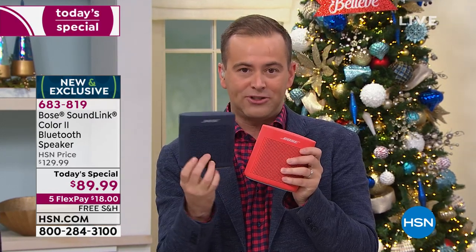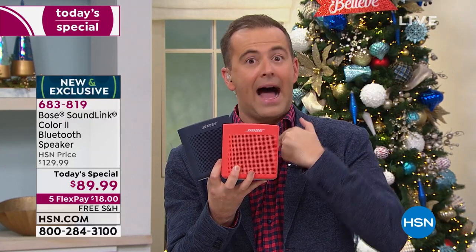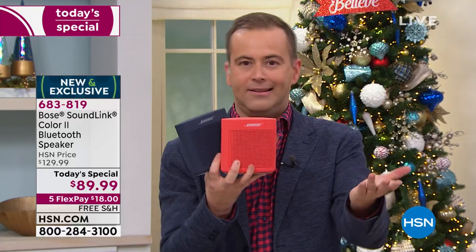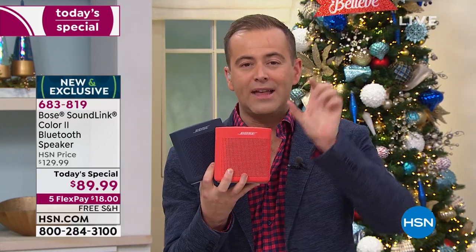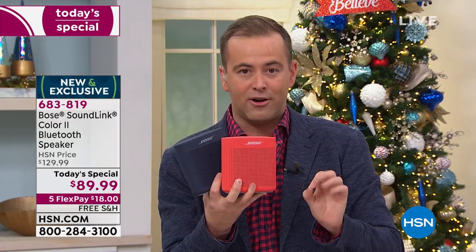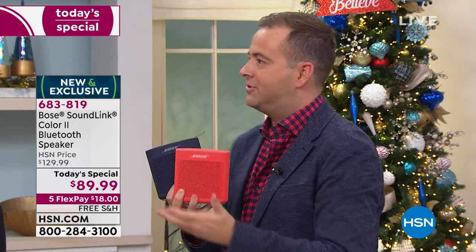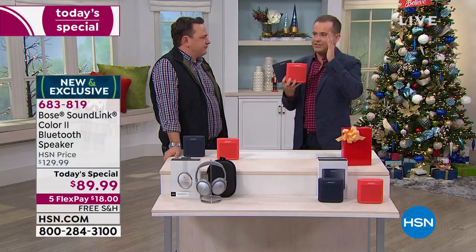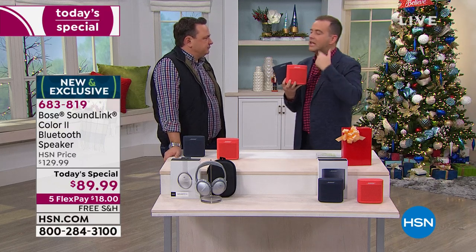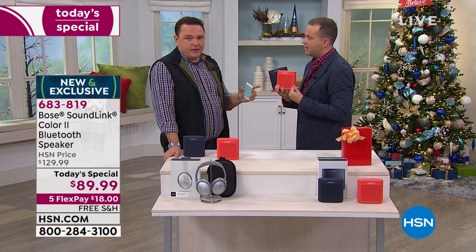A couple of quick questions: this is not refurbished. If you're Googling it, you'll find one place offering it at $89, but look closer — that is a refurbished model. This is brand new in the box. Also, this is not the old model. David, there was the SoundLink 1 — this is SoundLink 2, the latest model. What changed? We advanced a lot from SoundLink 1 to 2.